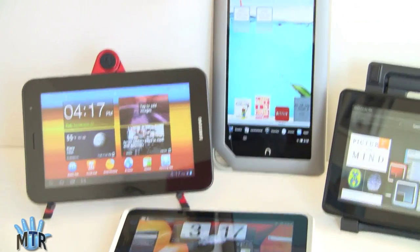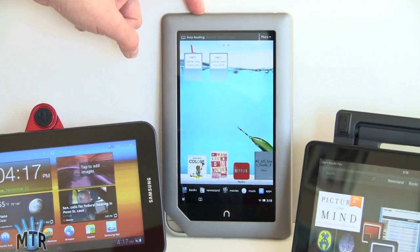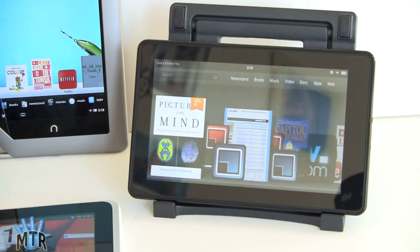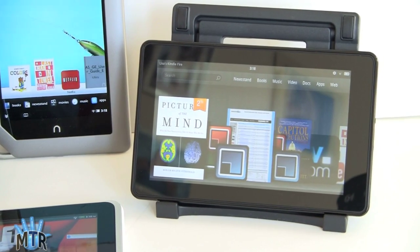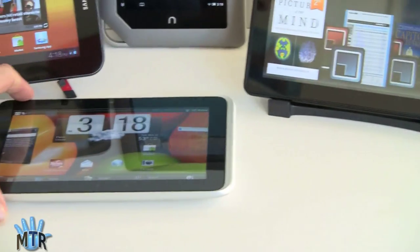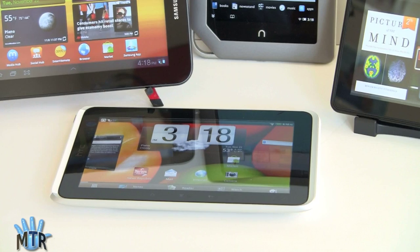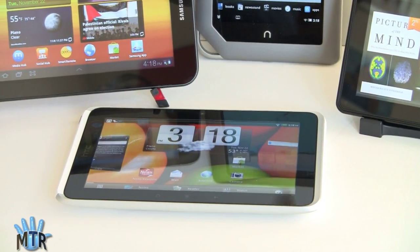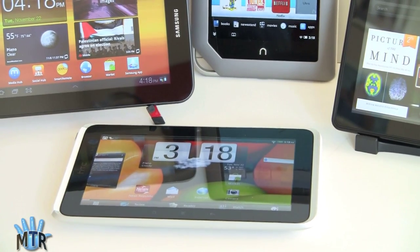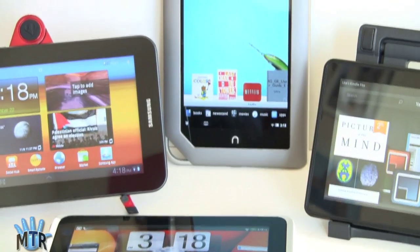We have the Samsung Galaxy Tab 7 Plus — Samsung's newer, thinner 7-inch Android Honeycomb tablet. We've got the Nook Tablet, the second-generation Barnes & Noble e-reader and Android tablet of sorts. The Kindle Fire — Amazon's first color LCD reader and tablet. And the HTC Flyer, which came out several months ago, runs Android OS 2.3 Gingerbread. Its price drop has made it much more competitive, and it's still being sold at Best Buy.